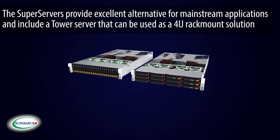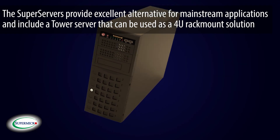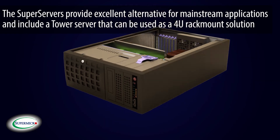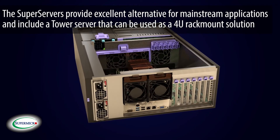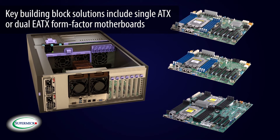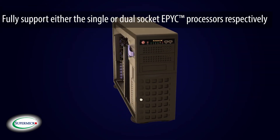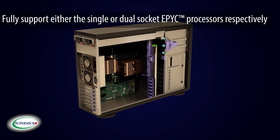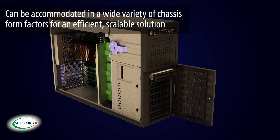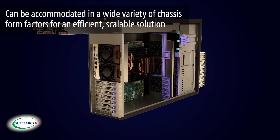Rounding off the server offerings, the super servers provide an excellent alternative for mainstream applications and include a tower that can be used as a 4U rack mount solution. Key building block solutions include single ATX or dual EATX form factor motherboards that fully support either the single or dual socket EPYC processors and can be accommodated in a wide variety of chassis form factors for an efficient, scalable solution.